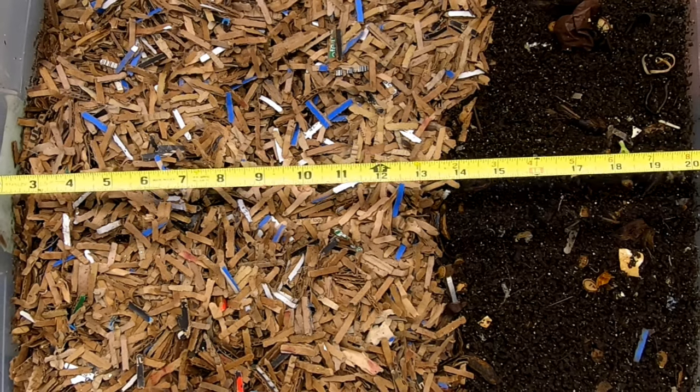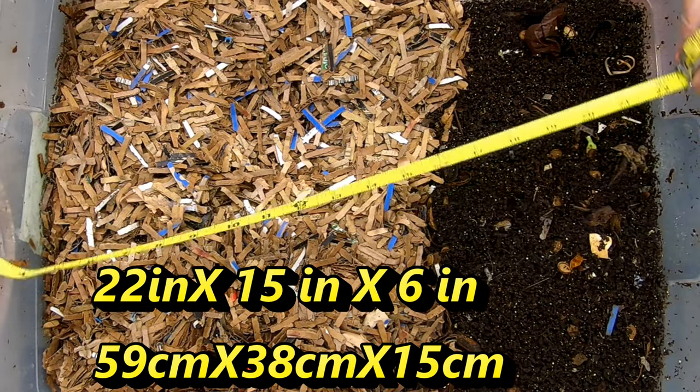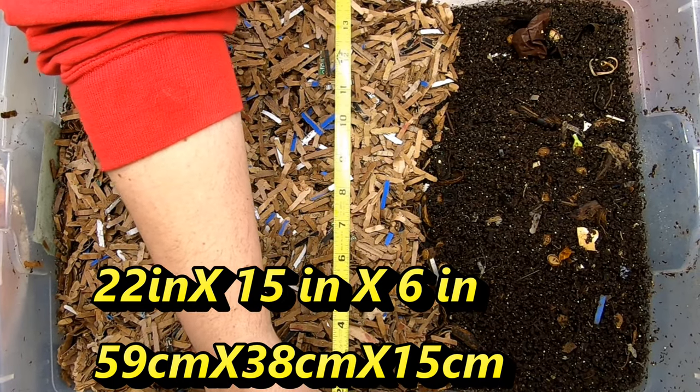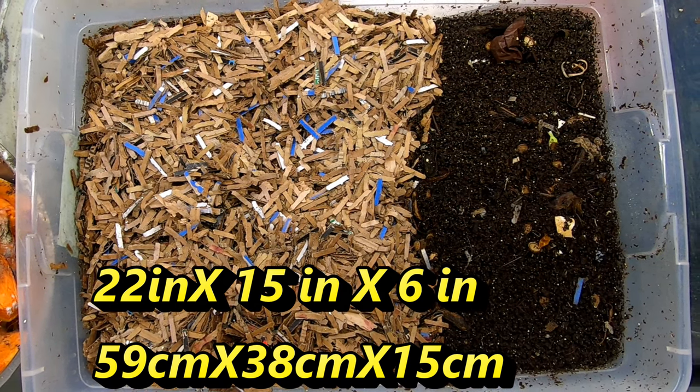There's about a pound to a pound and a half of red wigglers in here. These bins are 22 inches by 15 inches by six inches deep.